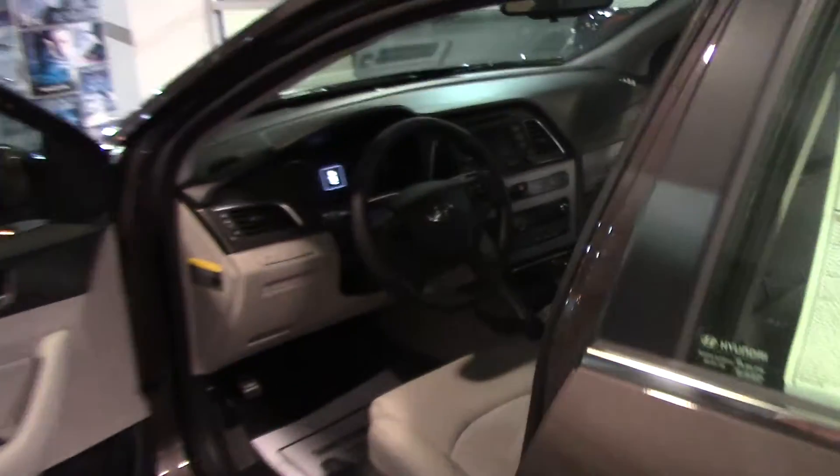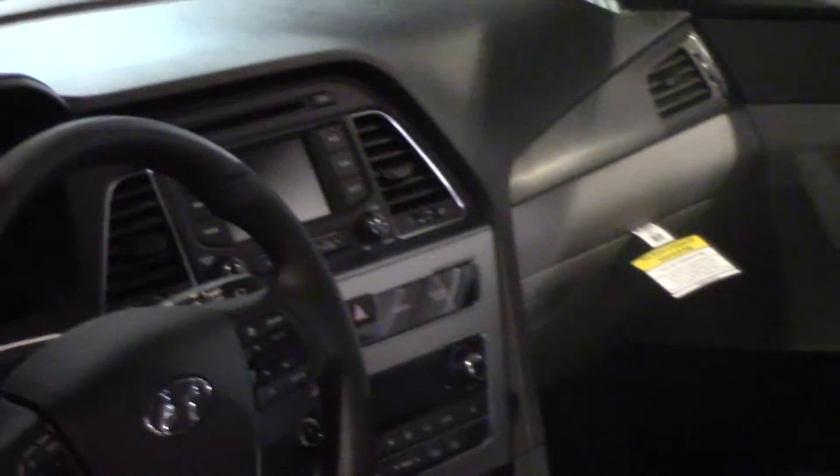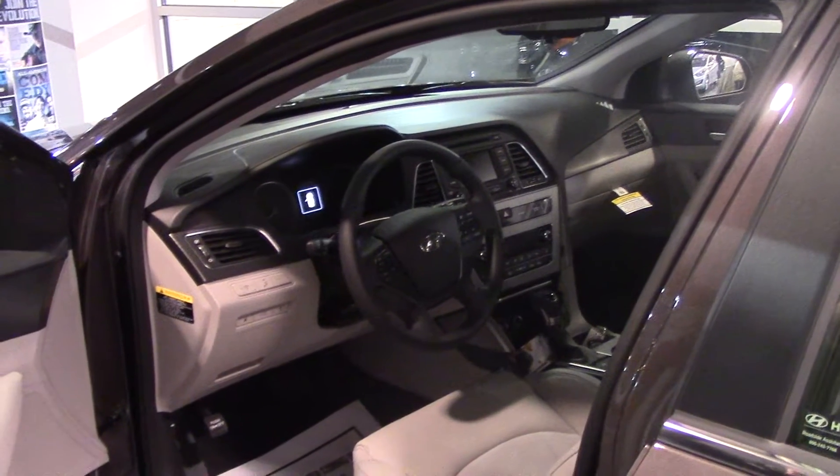Up front, you have a ton of safety and convenience features, like Bluetooth, blind spot detection, backup camera, touchscreen radio with AM, FM, and XM radio. You also have a power driver's seat and auxiliary USB. This vehicle has everything on it.